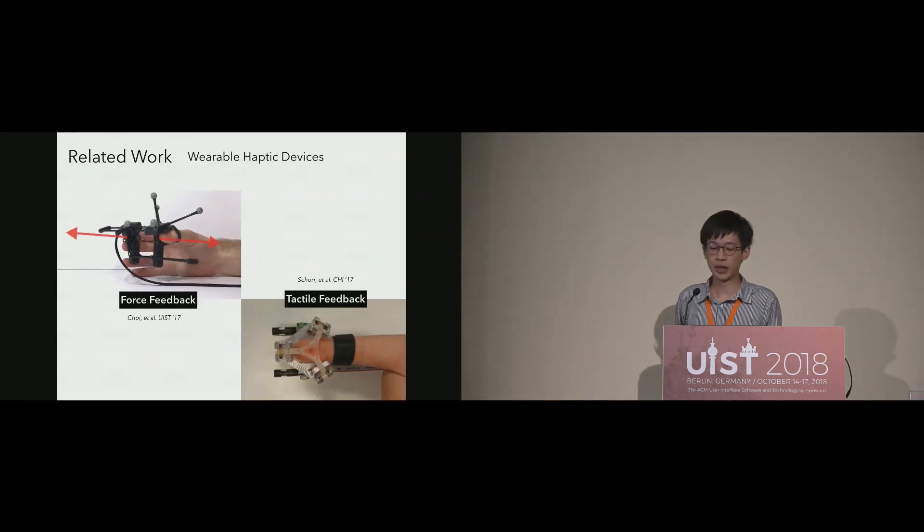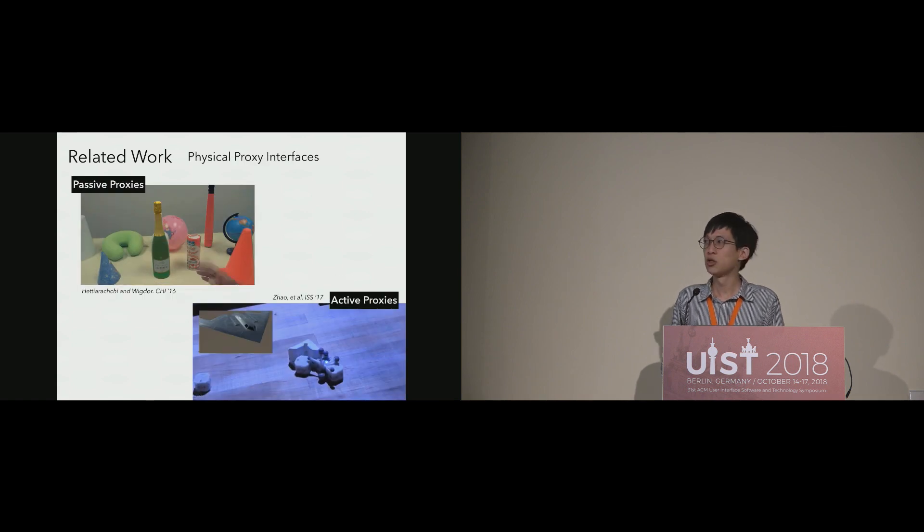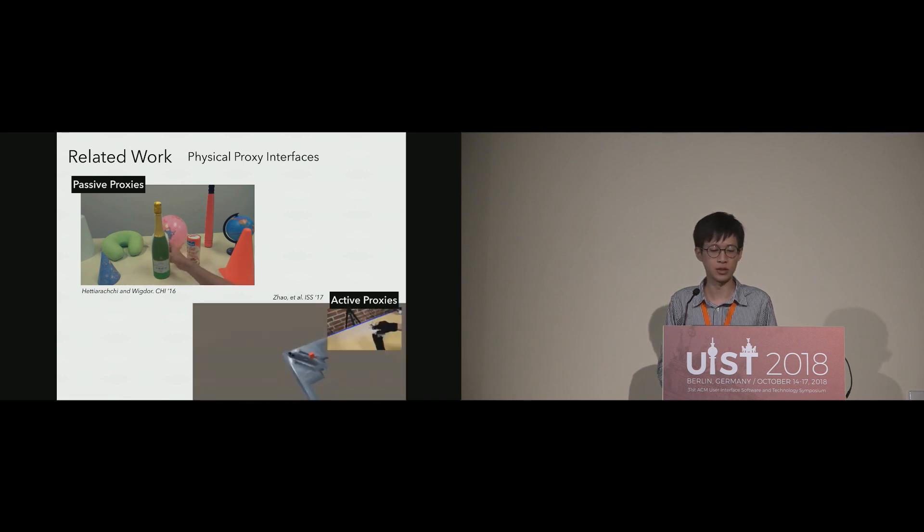For haptic feedback in VR, many wearable devices were developed for fingertips to either emulate the force feedback of firm grasping or the tactile feedback of contacting with the skin. They do not generate both of the sensations for the entire hand. To enable a more natural grasp, real-world props similar to the virtual objects can be used as proxies for VR. Previous works demonstrate using a depth camera to scan everyday objects and map the appropriate ones to VR as passive proxies.